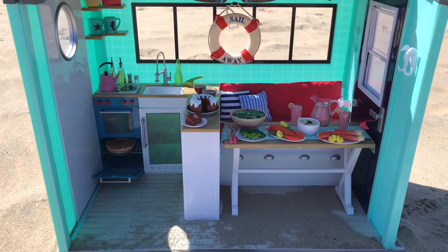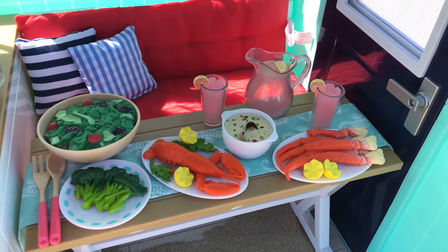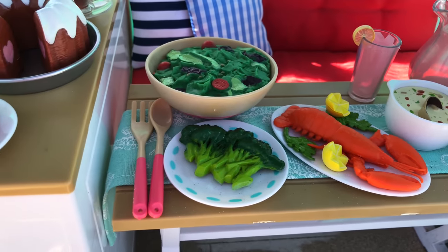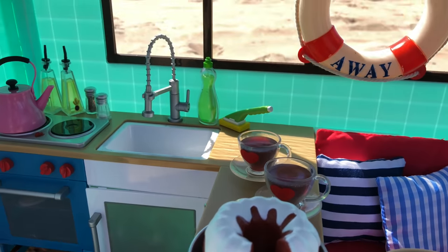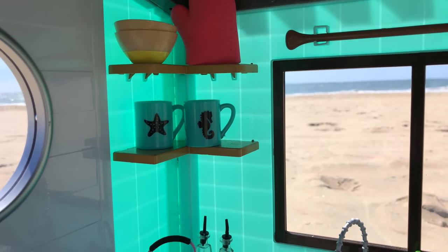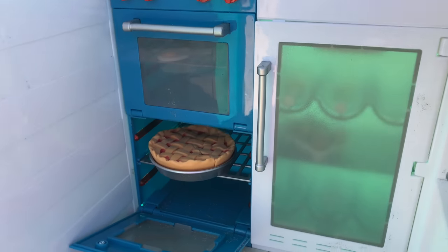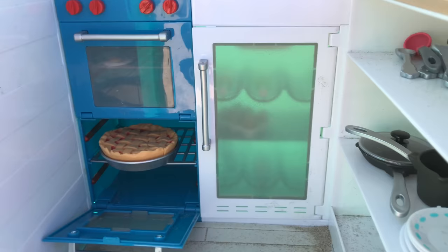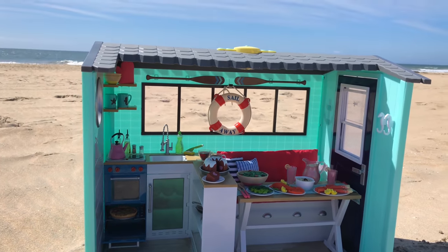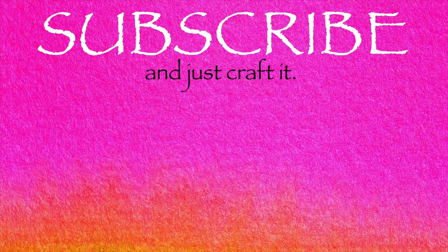That completes the unboxing review of the new Our Generation Beach House for Dolls. Again, it retails for $120 US dollars, and for that price this set gets two thumbs up. Not only did it come with a lot of really cute accessories and play pieces, but the thought put into this and all the little details is really amazing — all the different sounds of the beach and the kitchen, all the lights that work, plus all the different ways you can play with it, with the bed being able to come out and the working door. It's really a great piece to have in your doll collection.